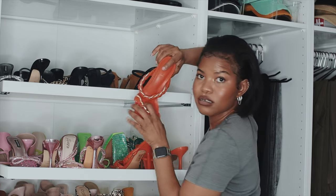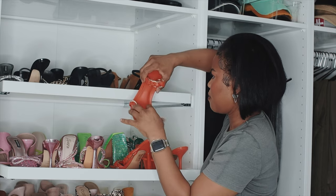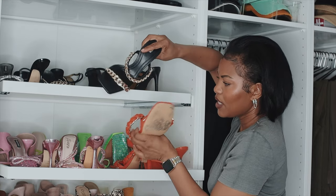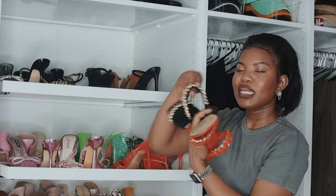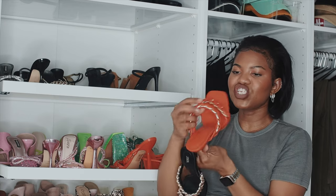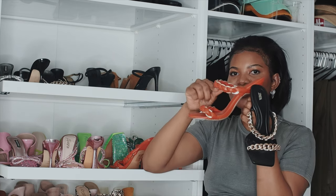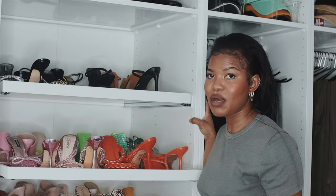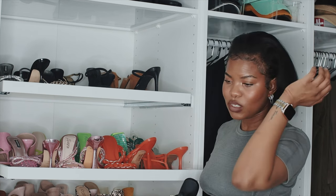These Miss Lola chain heels hurt. In comparison, I got a similar pair from Zara and the Zara pair doesn't hurt — Zara knew what they were doing. The Zara pair has a band underneath where the chains rest on your feet, and the chains are on top. Whereas Miss Lola has the chain wrapped on the side, so it digs into your foot. For that reason I don't wear these often, but the color is a nice pop. If you're just parking and going inside for dinner, it's fine — but it's not a walking shoe.